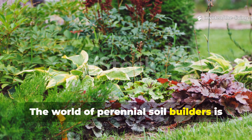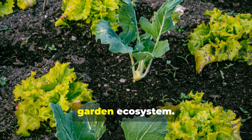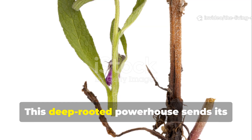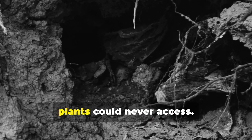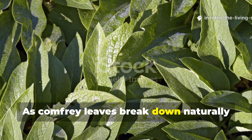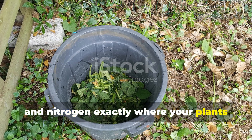The world of perennial soil builders is filled with remarkable plants that function as living amendments, each bringing unique superpowers to your garden ecosystem. Let's start with the undisputed champion of nutrient accumulation: comfrey. This deep-rooted powerhouse sends its taproot down several feet, mining minerals that shallow-rooted plants could never access. As comfrey leaves break down naturally throughout the growing season, they release potassium, phosphorus, and nitrogen exactly where your plants need them most.